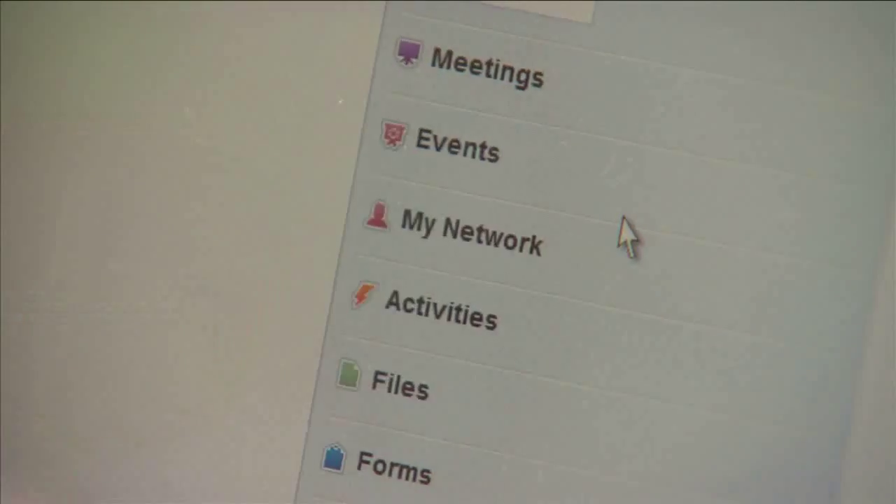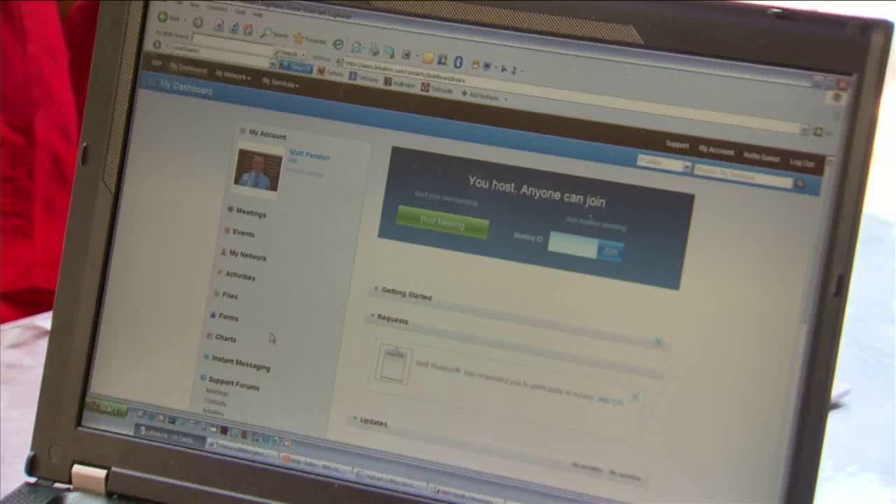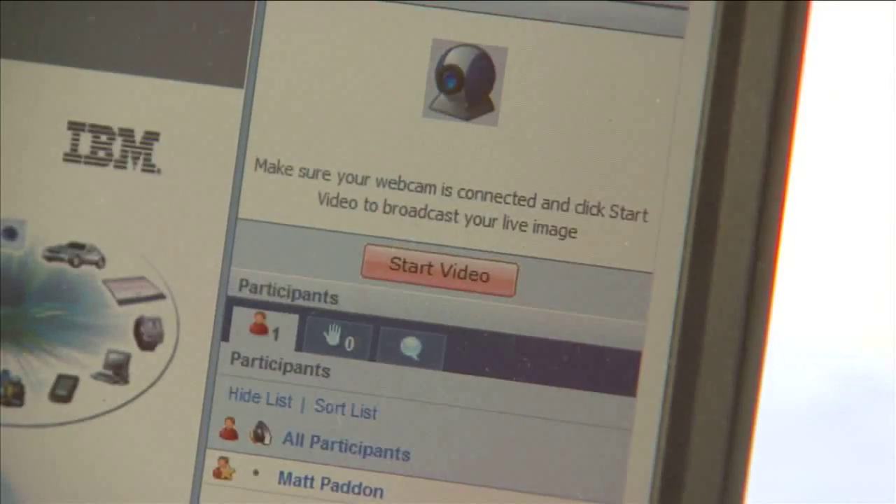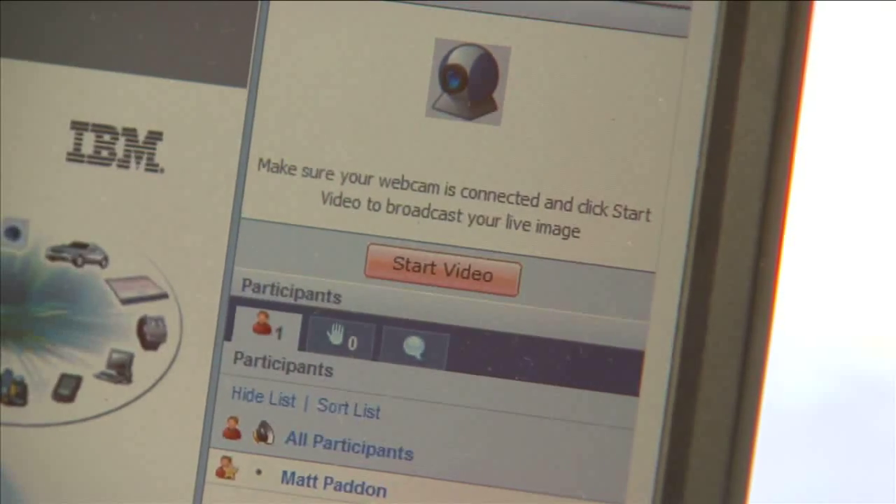Here you can see Lotus Live meetings. This gives me the ability to manage, set up and host a web conference. Next, you can see events — this gives me the ability to create and manage webinars. My network allows me to find people inside or outside my organisation, depending on their role or their expertise. Very much a look-up to find the right person to do business with.